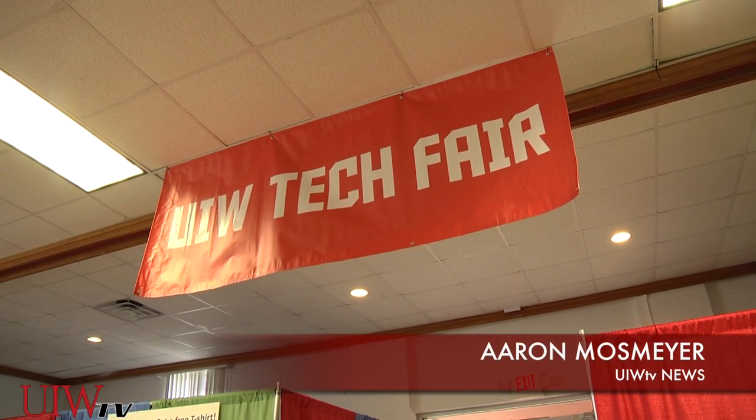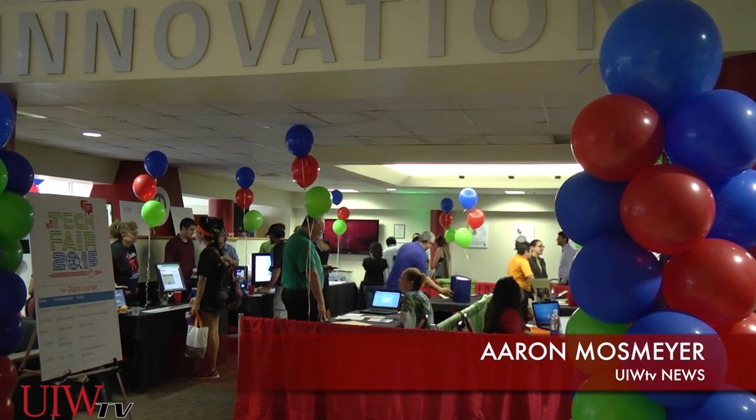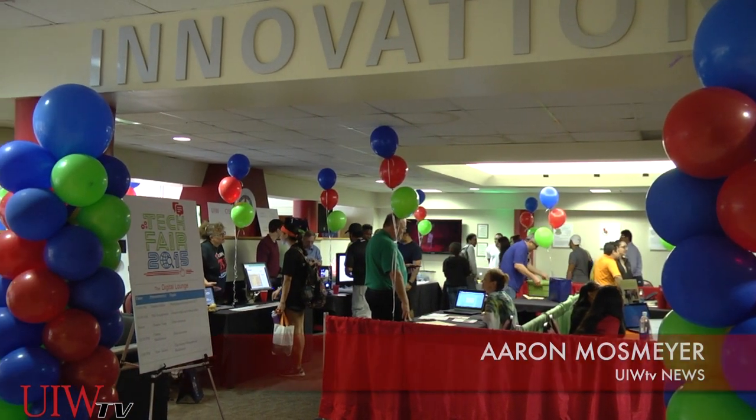April 1st marked UIW's annual Tech Fair, a showcase of technology funded by the university to help further student studies.